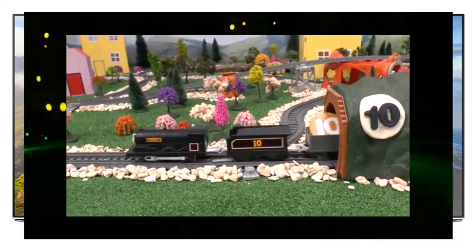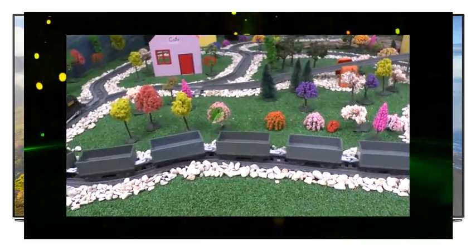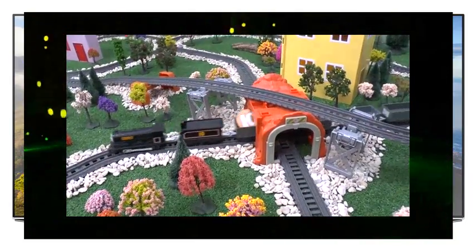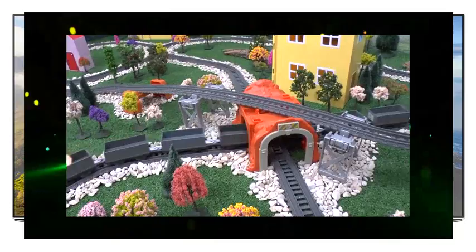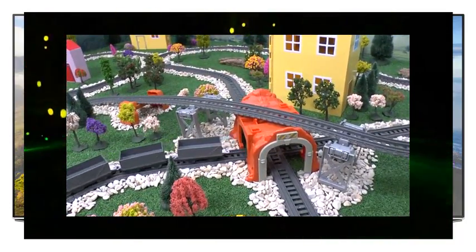Douglas is the number ten engine. He's Donald's twin and is pulling ten trucks. One, two, three, four, five, six, seven, eight, nine, ten.